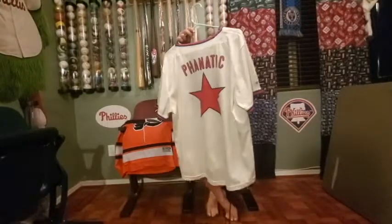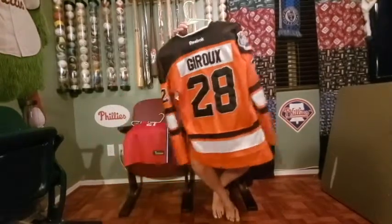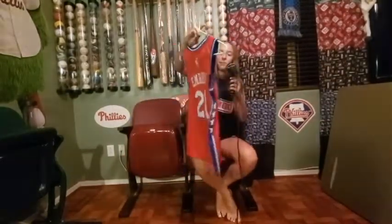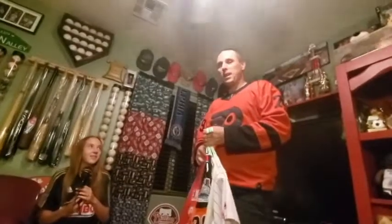This is another Phanatic jersey that was a giveaway at the Philly stadium, and we didn't even get to see the game because we had a flight and had to go catch it. This is a Drew jersey that was Jackson's, because Drew is everyone's favorite, even Gritty. This is my newest jersey — Joelle Embiid, my favorite Sixer right now. Okay, bye.